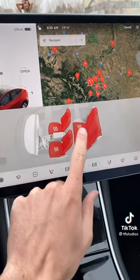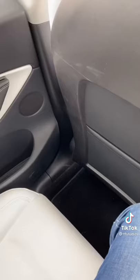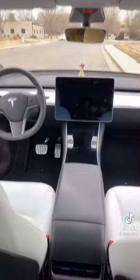You tap the screen here to turn on the heated seats for the front and the back passengers. But if you're in the back seat, you can't turn your own heated seats on and off.